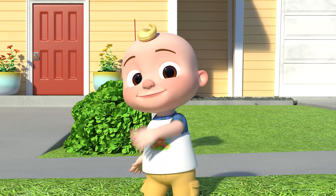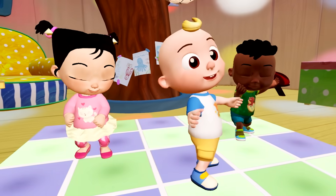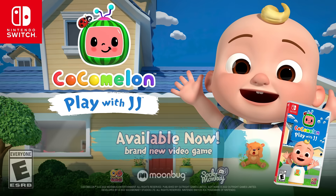Come play with me. It's going to be so much fun. Available now.